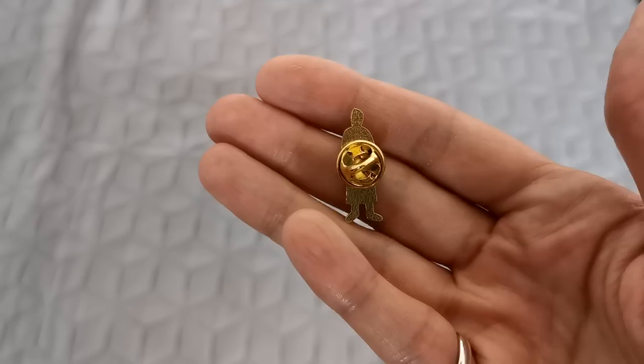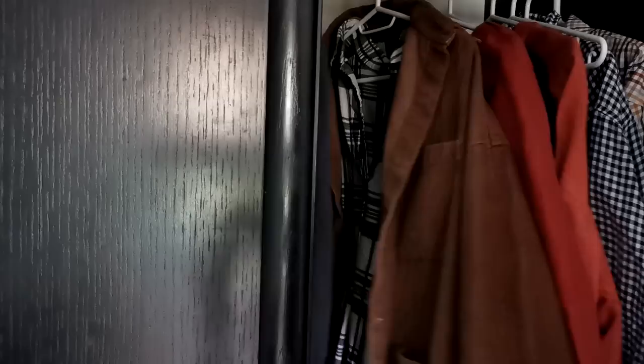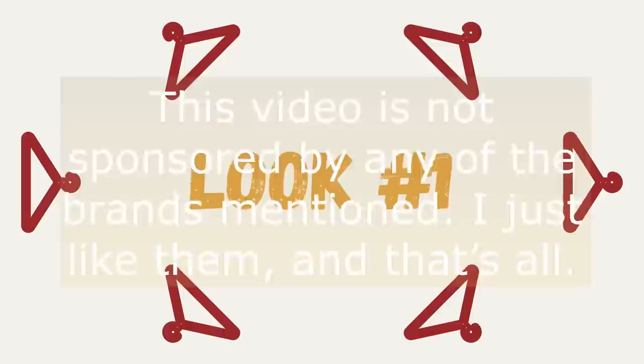So today I decided to share five looks that I found online from brands whose aesthetics I love, and to show how I tried to recreate them using the items that I already have in my wardrobe. A little disclaimer: this video is not sponsored by any of the brands mentioned. I just like them, and that's all.